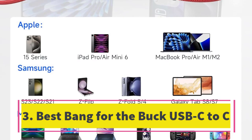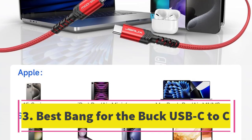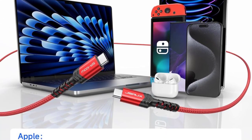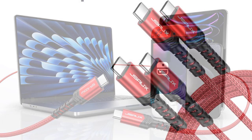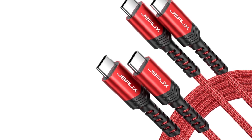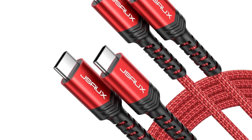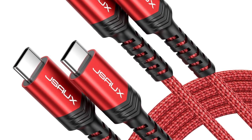Number 3. Best Bang for the Buck USB-C to C. If you're seeking to harness the swift charging capabilities of USB power delivery without breaking the bank, look into the JSO USB-C to USB-C cable. Boasting a maximum output of 3 amps, it efficiently charges devices, ensuring they reach optimal charging levels. Its robust over-mold and braided sheath bolster durability, promising extended usage.